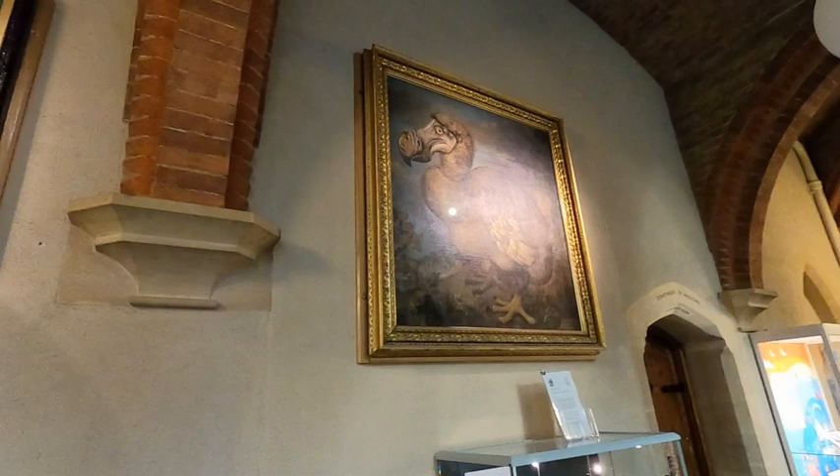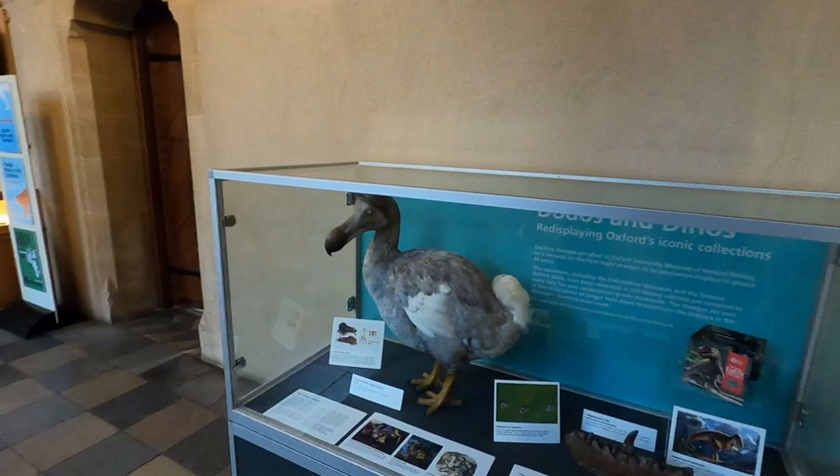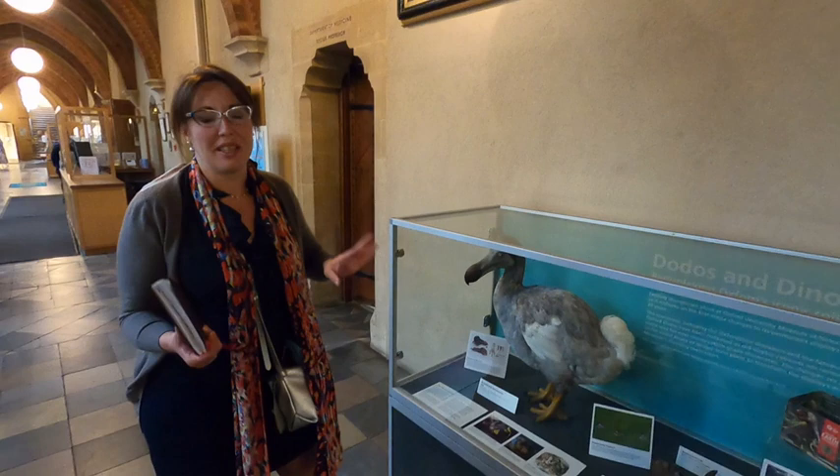One of the most iconic specimens held by the museum is the dodo. This is the only surviving dodo of tissue remains in the world, and also the most complete remains of a single dodo anywhere in the world. These are birds which couldn't fly because they were too heavy — like 20 kilos.